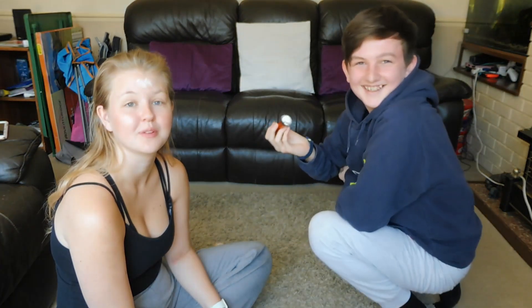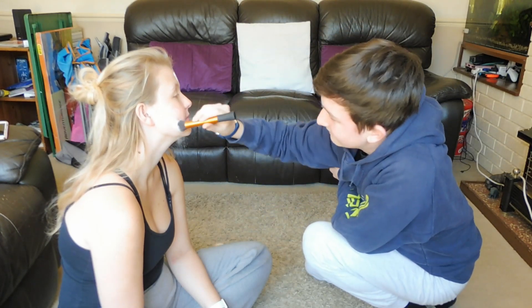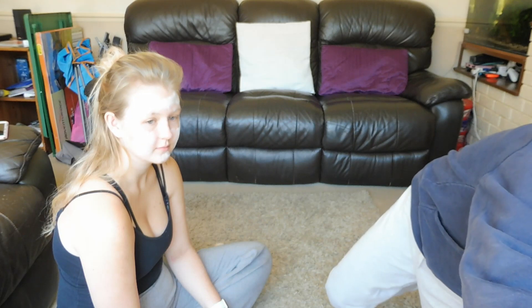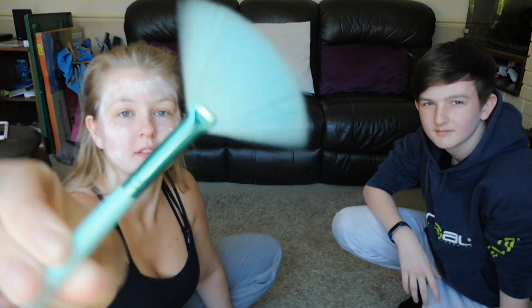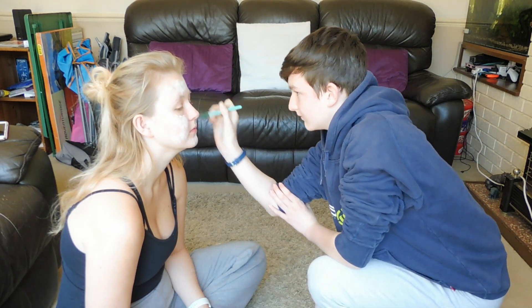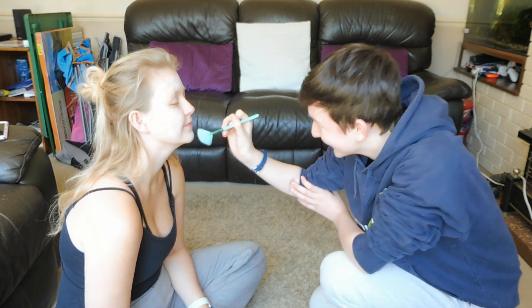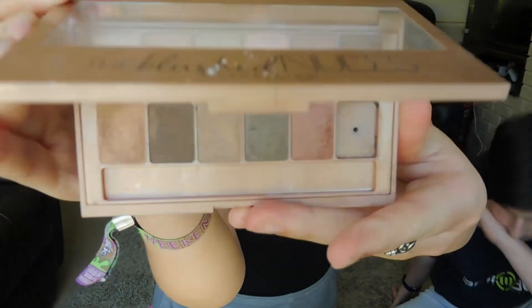I can already guess what's just happened — it's going everywhere. Okay, we'll leave that for now because I've just thought of a big brain idea. Using just this brush — can you see what kind of brush that is? I'm so sorry, it can be fixed.